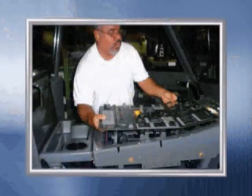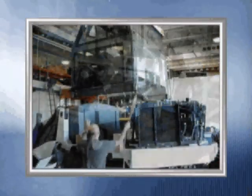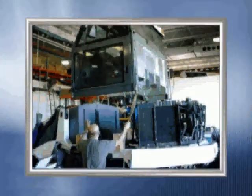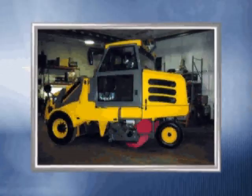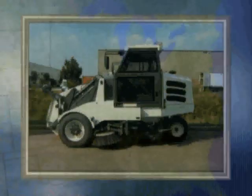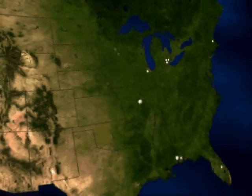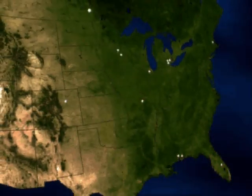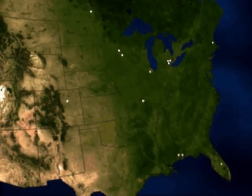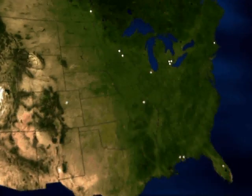With all critical systems tested and confirmed, it was time to focus on what mattered most — what did the customers think? Seven beta test units were built: three S models and four P models. As part of the comprehensive test plan, Elgin distributed the new Pelican beta units to strategic locations across North America where they could accumulate significant operating hours, addressing every type of sweeping application.